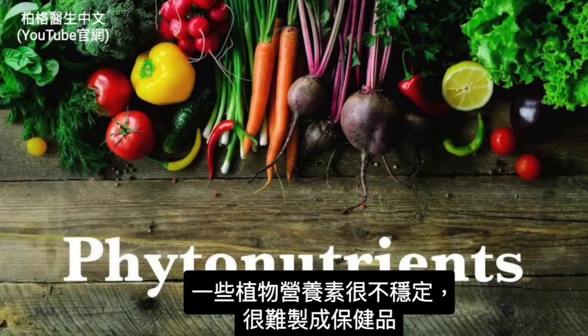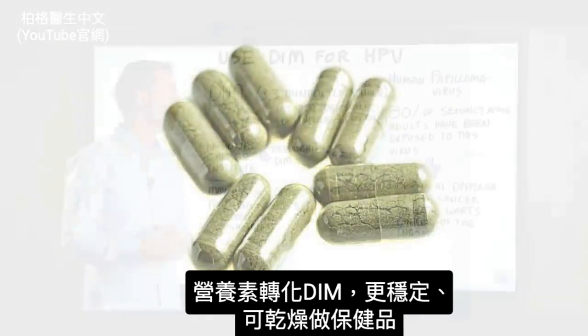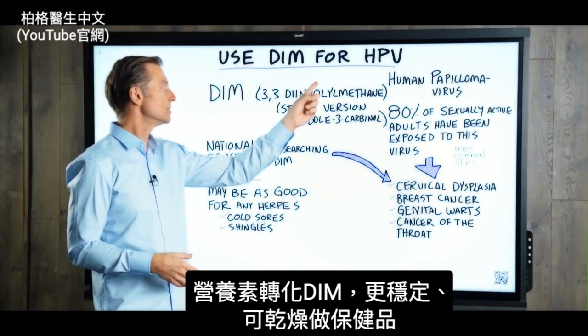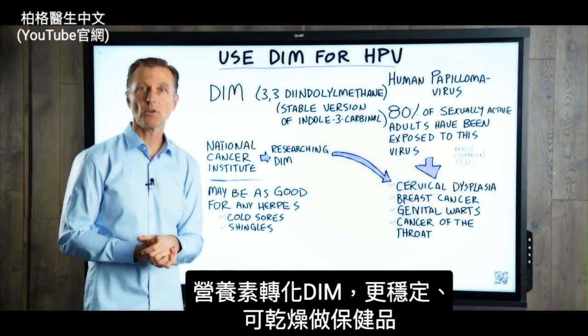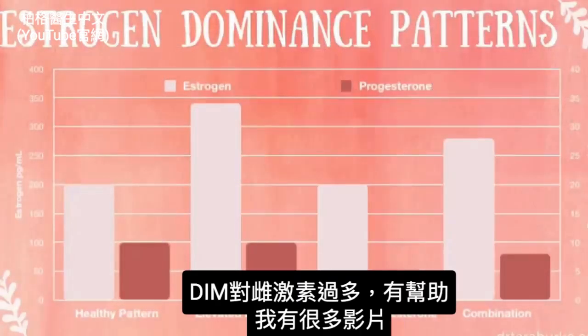Certain phytonutrients are very unstable, so it's really hard to put them in a supplement. This actually then converts into DIM, which is much more stable and you can dehydrate it and use it in a supplement.